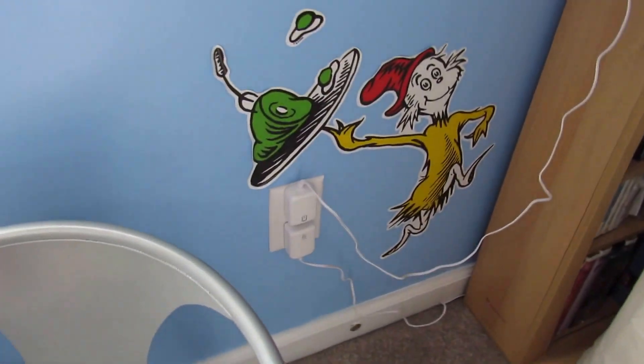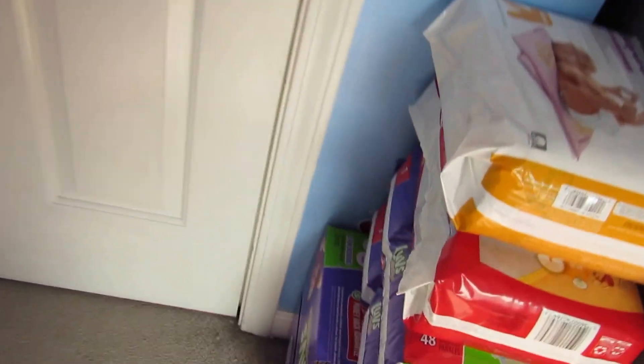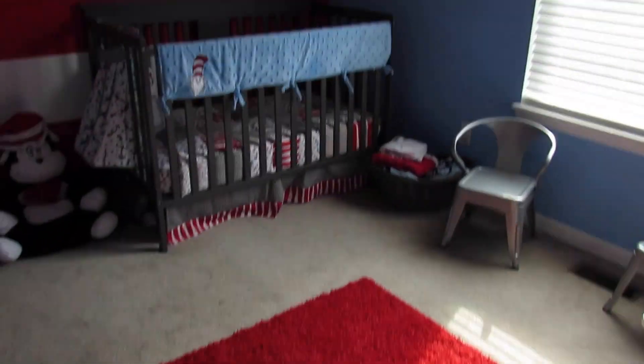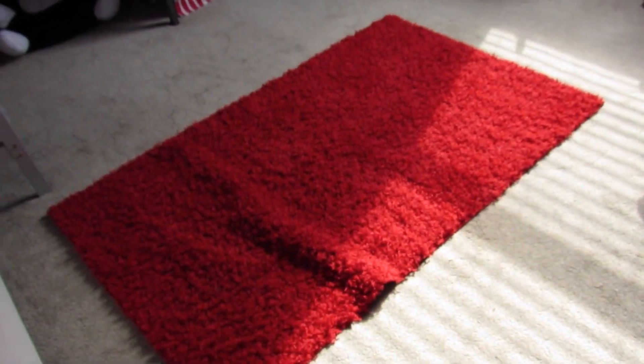On this wall we have a name sticker. We have the One Fish Two Fish stickers, the Cat in the Hat, Thing One, Thing Two. We have the little fish in the bowl over here, and we do have little Cindy Lou Who stuck right back behind all of these diapers. The last thing in this room is this red shag rug — we just got that from Walmart, it was about $20 or so.